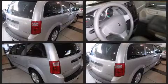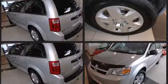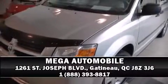Dodge ensures the safety and security of its passengers with equipment such as dual front impact airbags, head curtain airbags, traction control, brake assist, anti-whiplash front head restraints, ignition disabling, and four-wheel disc brakes with ABS. Dynamic stability control supplements the drivetrain. Please don't hesitate to give us a call.